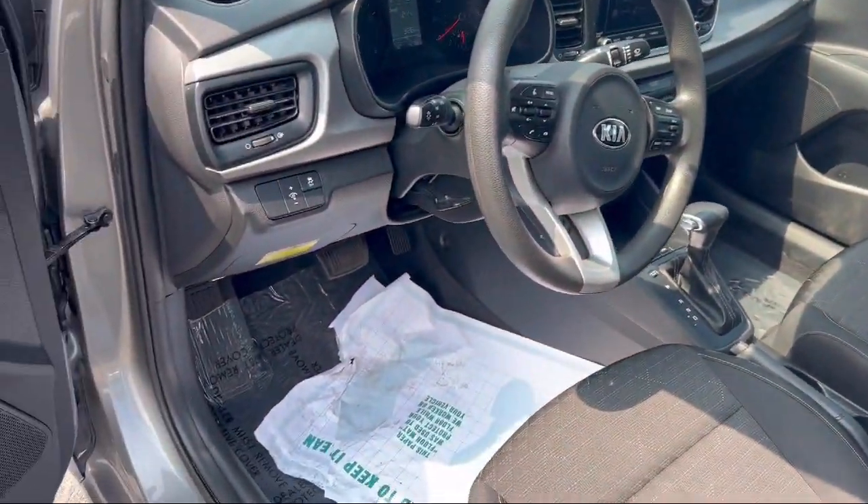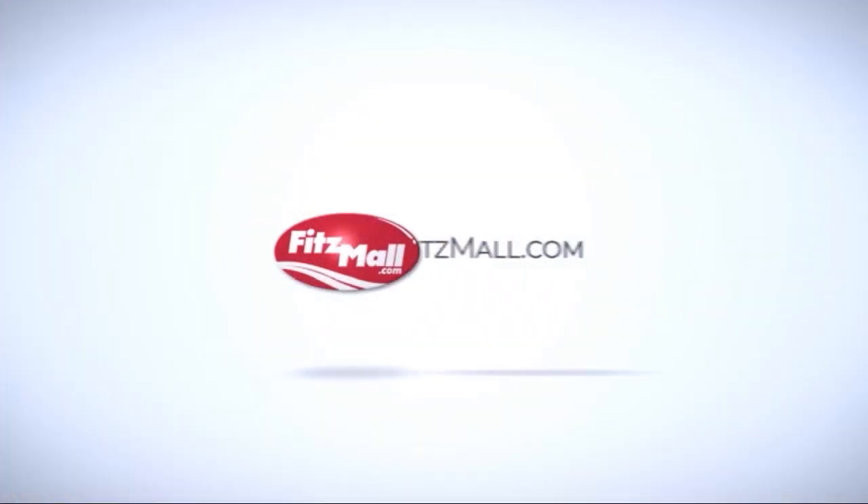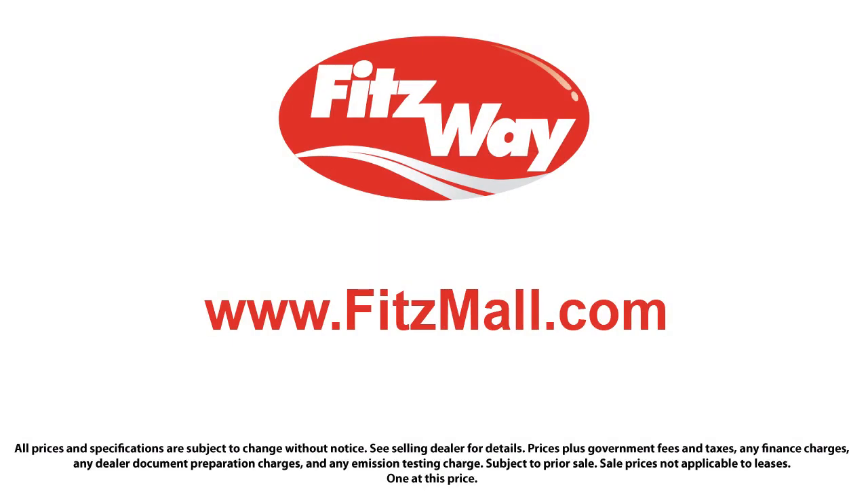And has less than 45,000 miles on the odometer. Every Fitzway used vehicle we sell gets the Fitzway Checkout — a comprehensive inspection by our highly skilled technicians. We'll provide you a copy of the inspection report and a Carfax vehicle history report, so you'll know as much about the vehicle as we do.